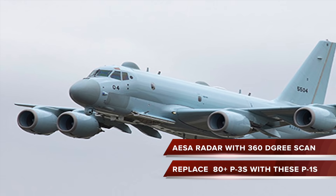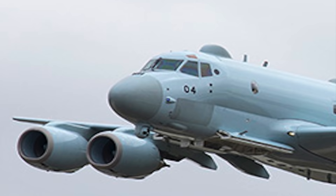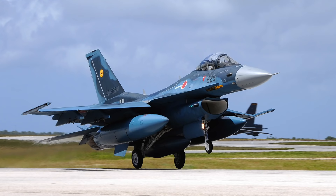These aircraft are invaluable in patrolling Japan's vast chain of islands and monitoring the passage of hostile ships and submarines. Japan plans to completely replace its fleet of 80 P-3Cs with these P-1s.